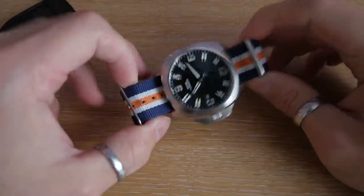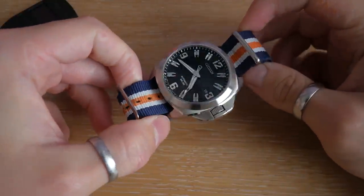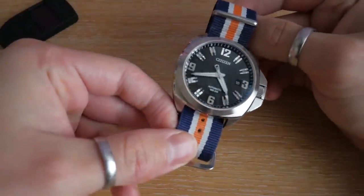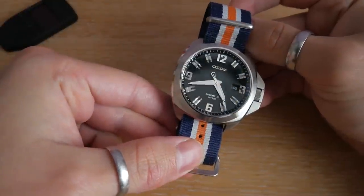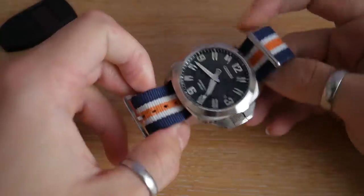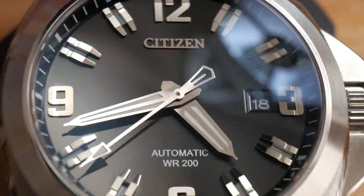This isn't my favorite watch, but it's within the same line of watches as my favorite watch. In my opinion, it's one of the best value dress type watches you can currently get for around the $500 mark. These are quite easy to buy for even less than that — personally, I paid just under $400 for this one new.